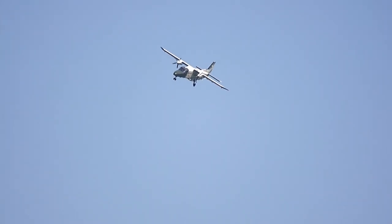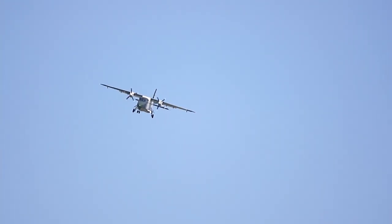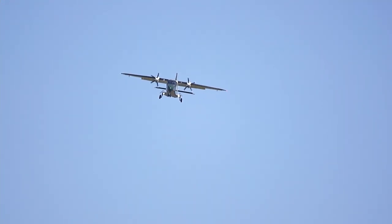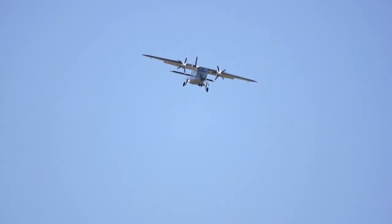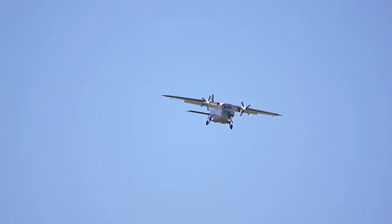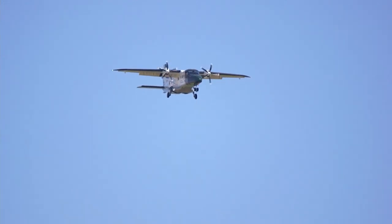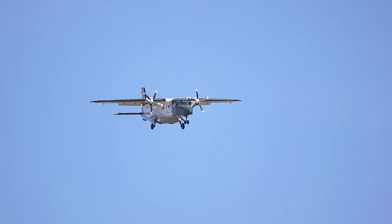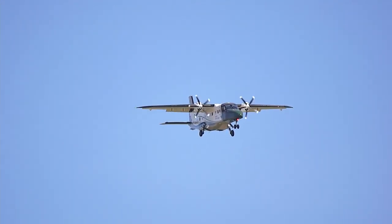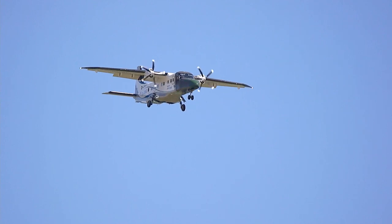Seit 2003 versorgt die RUAG Schweiz AG alle fliegenden Dornier 228 weltweit mit Ersatzteilen. Und in 2007 hat die RUAG begonnen, die Dornier 228 wieder zu produzieren, nämlich als 228 NG. Mit verbessertem Triebwerk, mit anderen Luftschrauben und vor allen Dingen mit einer völlig neuen Ausstattung des Cockpits — das ist kein Uhrenladen mehr, sondern ein sogenanntes Glas-Cockpit.